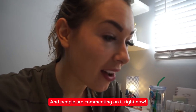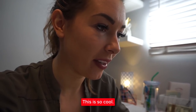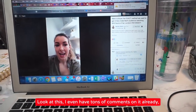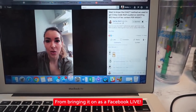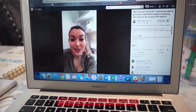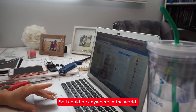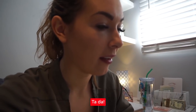People are commenting on it right now. This is awesome — look at this. I even have tons of comments on it already, just from bringing it on as a Facebook Live. We should share this with our community of visionary leaders. So I could be anywhere in the world and have my Facebook Live still going for me.